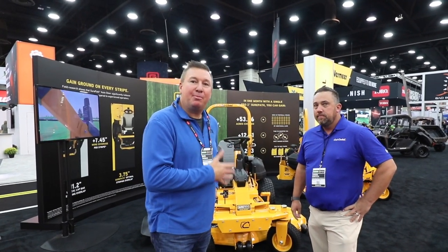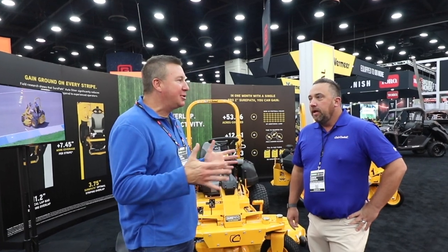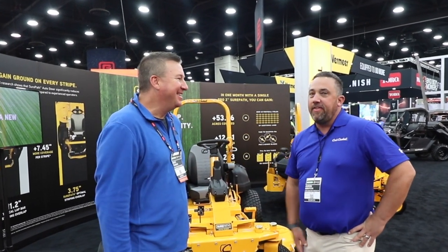Hey everyone, we're here at the Cub Cadet booth. I'm with Aaron Griffith, and what is your title with Cub Cadet? I'm the National Sales Manager for our professional division, all the commercial products, so I'm the National Sales Manager for that.